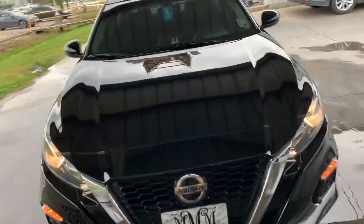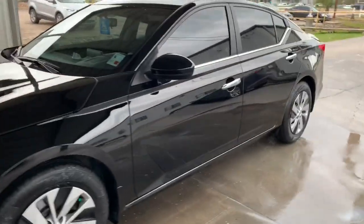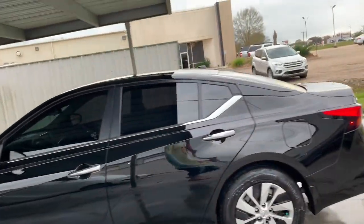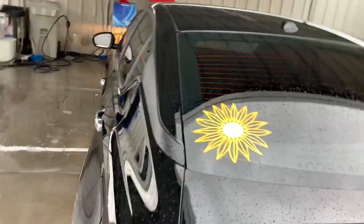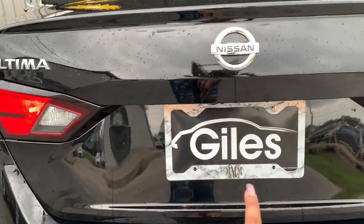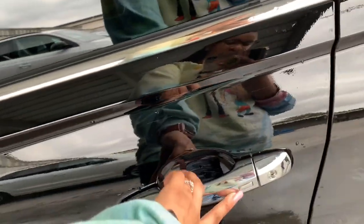I previously showed y'all how the front looks in a different video. I got my custom license plate — it's M&M — and fresh wash Tuesday, baby. Gets washed every Tuesday. I got my custom decal with my initials M&M, and I also have a license plate cover to match the back of the car. Let's get inside. As y'all can see, I have keyless entry.